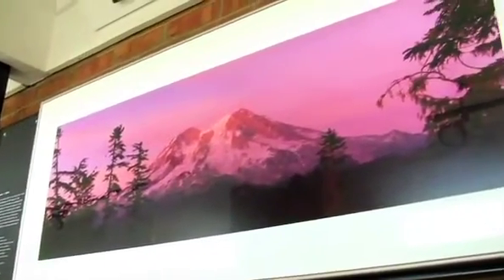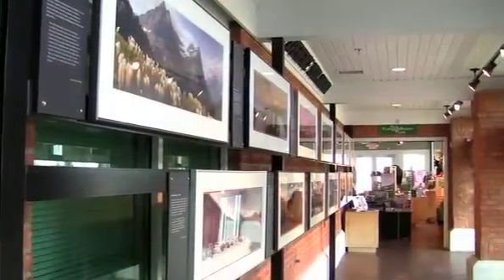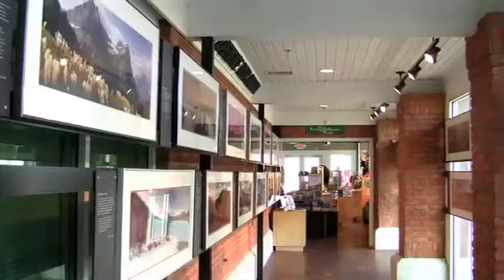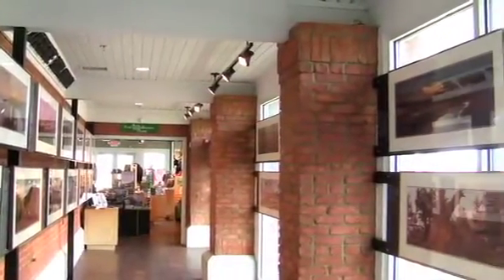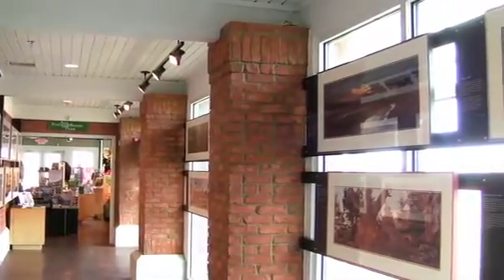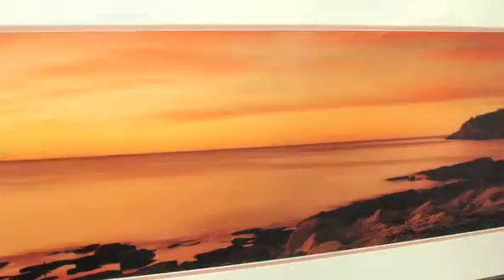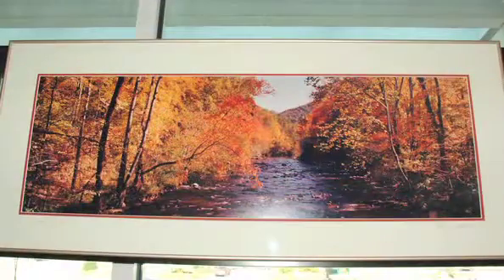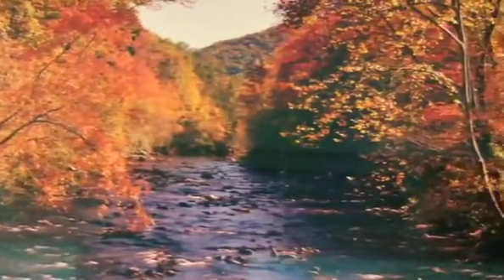Great Smoky Mountains Association is pleased to announce an exciting new exhibit at the Sevierville Visitor Center. 24 beautiful panoramic photographs have been installed in the hallway leading to our store. These photos are from acclaimed nature photographer Stan Jorstad and feature national parks from across the country — from far-ranging locales like Haleakala in Hawaii and Acadia in Maine to our personal favorite, the Great Smoky Mountains. Jorstad's photographs depict the unique beauty of each treasured landscape.